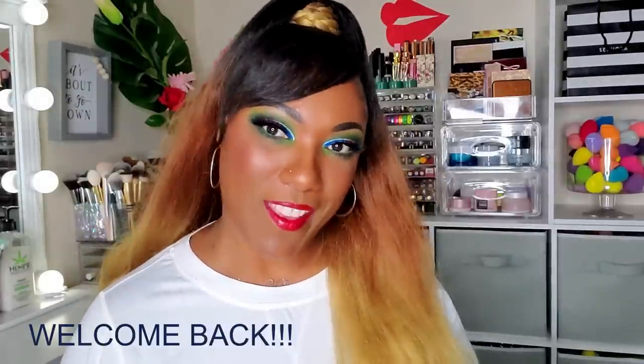Hi guys, welcome back! Today I wanted to do a quick video talking about something I think about and make decisions on when I'm in my beauty space, looking through my makeup - specifically my palettes - and trying to figure out if I'm going to declutter certain palettes, why I'm not using certain palettes, and what palettes don't really speak to me.